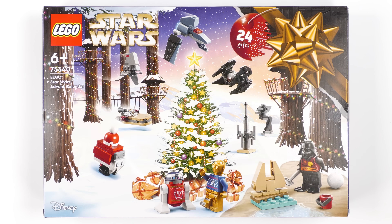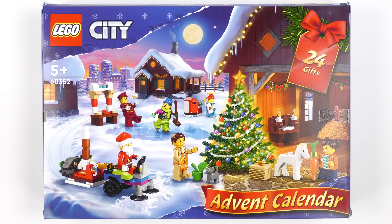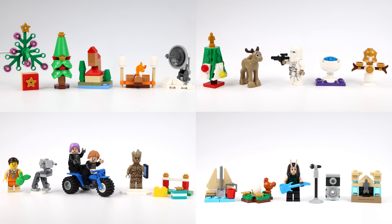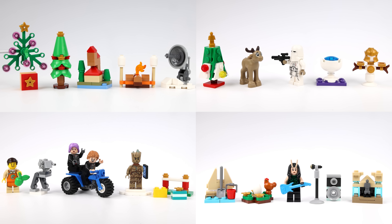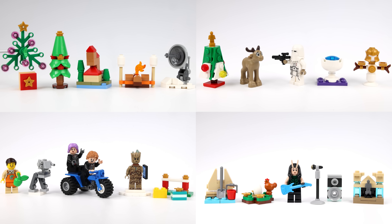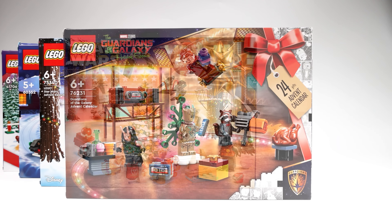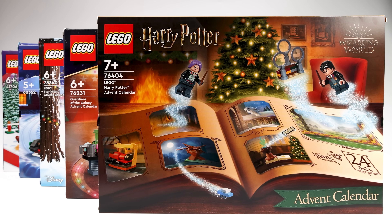Hi LEGO fans! Day 21 is finally here, and not a moment too soon. I'm starting to get low on material. We've liberated exactly 100 gifts from their advent calendar sarcophagi, and now it's time to ramp up for the big day. I can't wait to see what advent atrocities lay inside, so let's open up every door number 21 on every LEGO advent calendar.